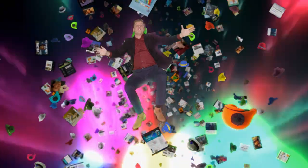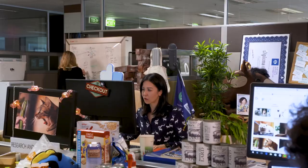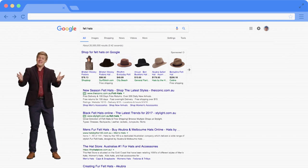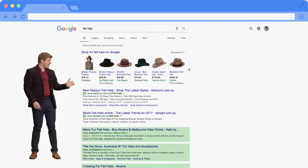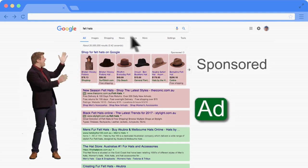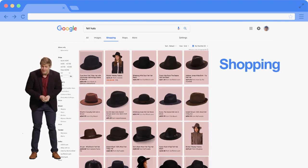Google uses a really sophisticated algorithm that searches billions of web pages to try and bring you the ones that are reliable and relevant. That sounds helpful. It is. But it only applies to this much of your search results. These ones that say Ad, and these ones that say Sponsored, and literally everything on this Google Shopping tab all use a very different method.